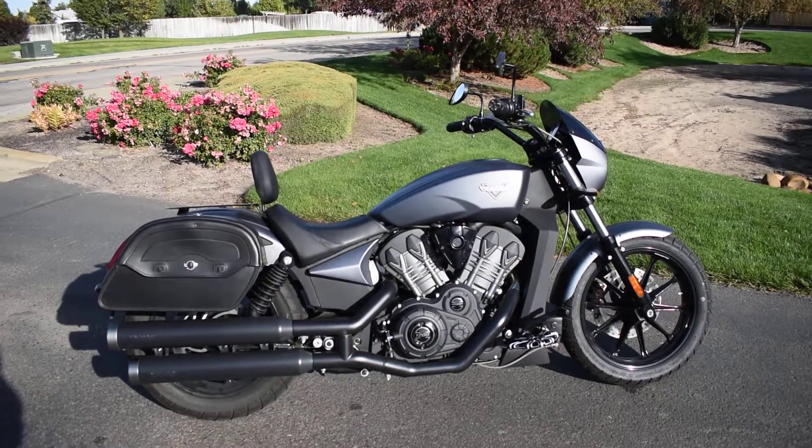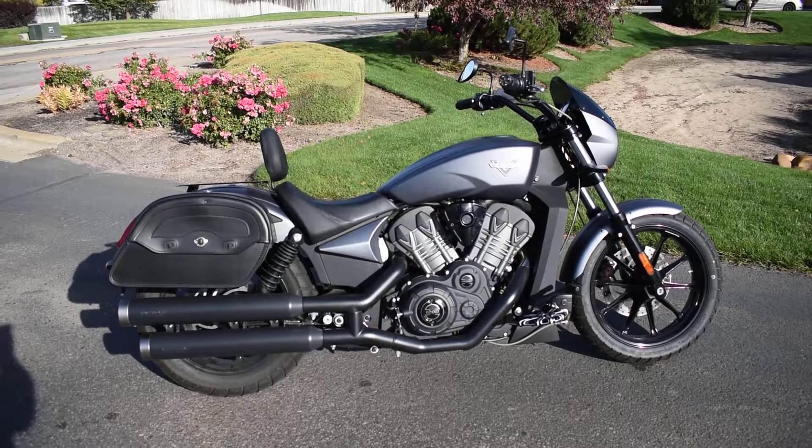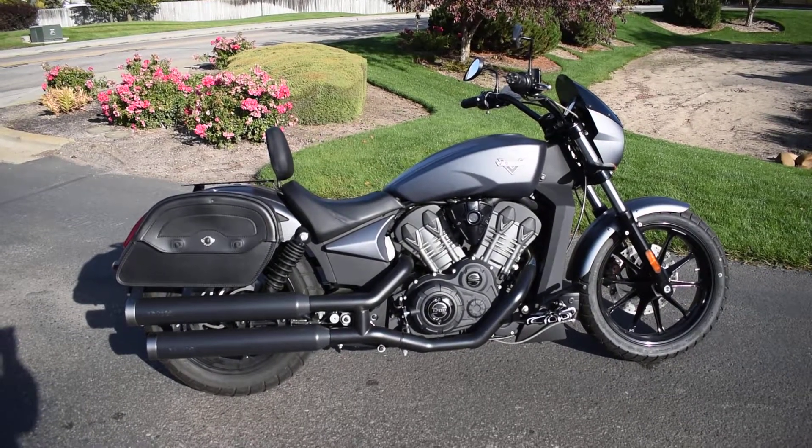What's going on? Nick here with Carl's Cycle Sales in Boise, Idaho. Got a beautiful 2017 Victory Octane with me today.